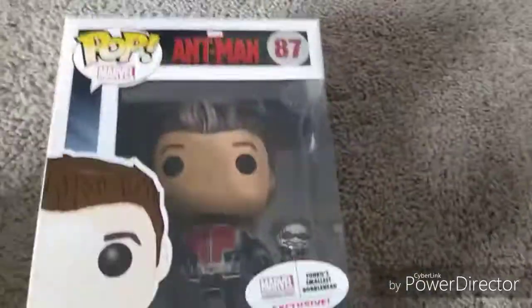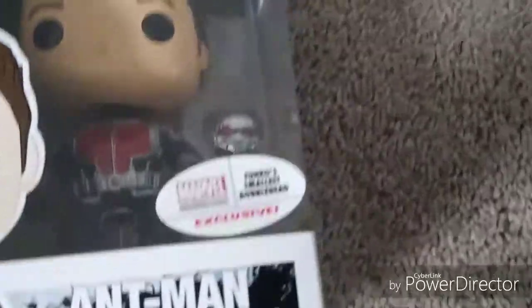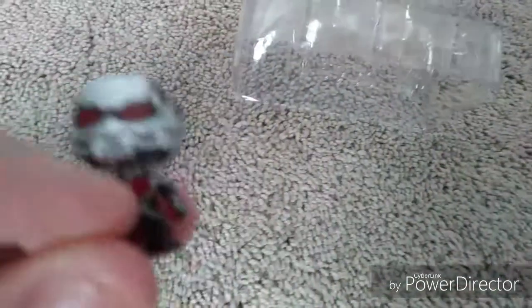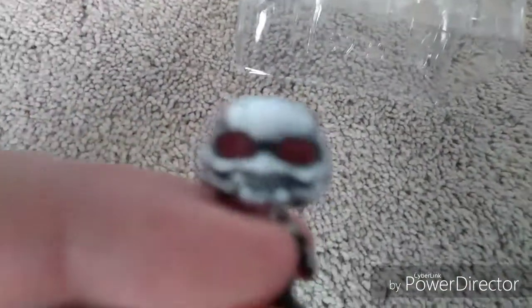Change of plans, because the megaphone clearly doesn't fit in his hand. We're just gonna move on to another Pop. This next one I'm literally only opening because it has Funko's smallest bobblehead, and I figured that'd be interesting for the world to see. Oh my god, it's actually a bobblehead! I've never opened this before.